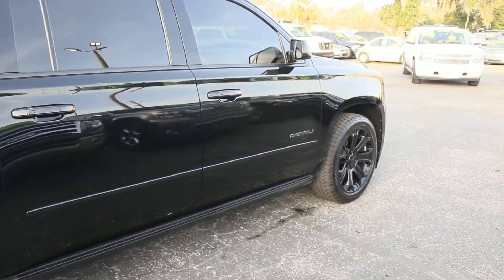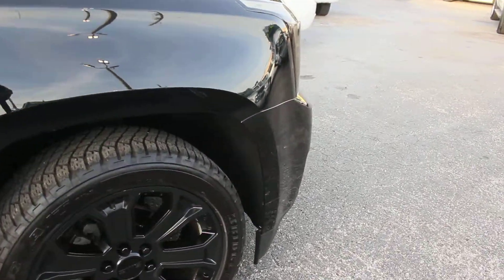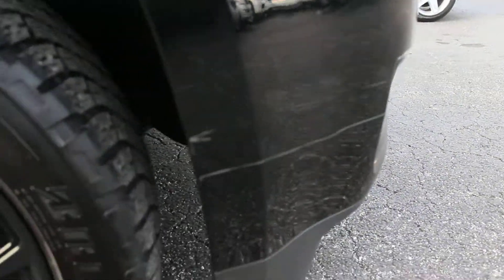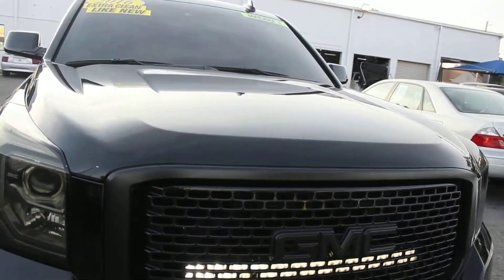Today I'd like to point out a couple of the minor imperfections we have found on the vehicle. On the front right bumper, it looks like the previous owner scraped — I believe it was something in his garage — so there's a small scrape there on the front right bumper of the vehicle.